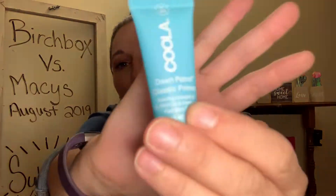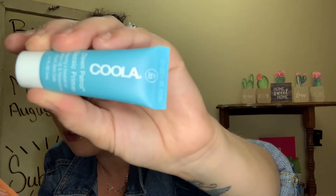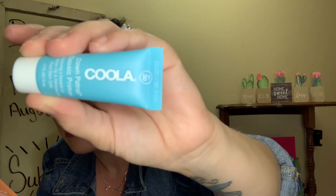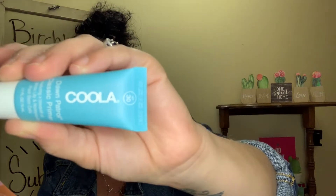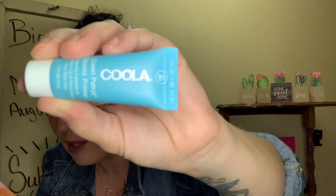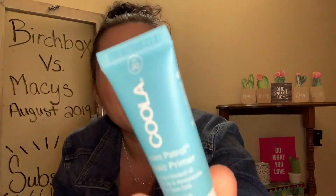The next item is Kula Dawn Patrol Classic Primer SPF 30. The full size retails for $42. This primer meets sunscreen hybrid preps skin for makeup application and protects from harmful UV rays — apply liberally 15 minutes before sun exposure. It's a primer and an SPF 30, which is really nice, and I will enjoy trying it. However, this sample is tiny and probably has maybe one or two uses, so that's kind of a bummer how small it is.